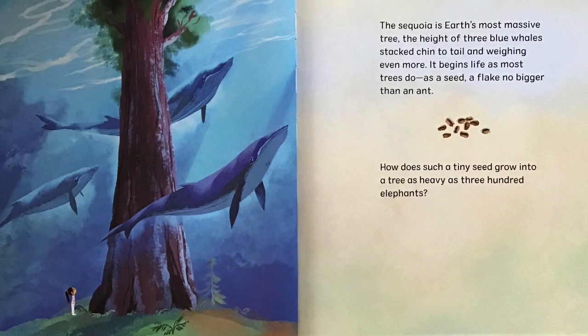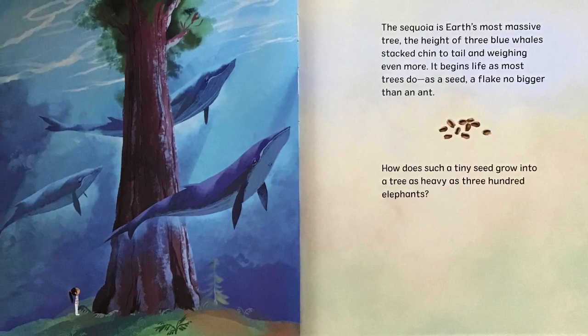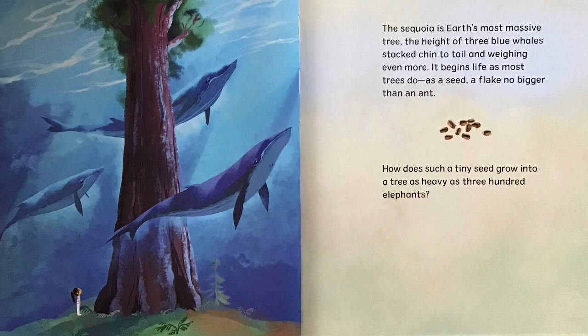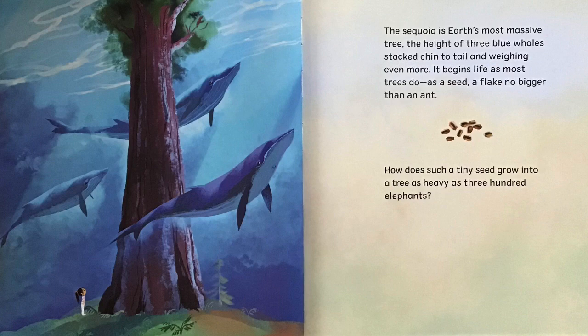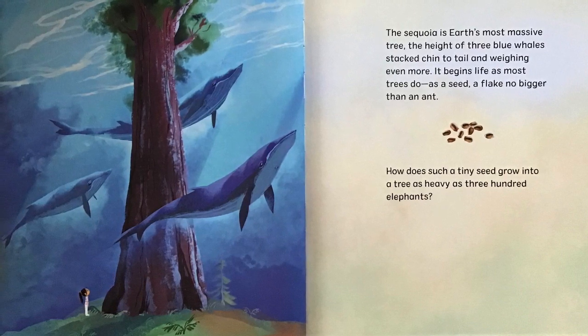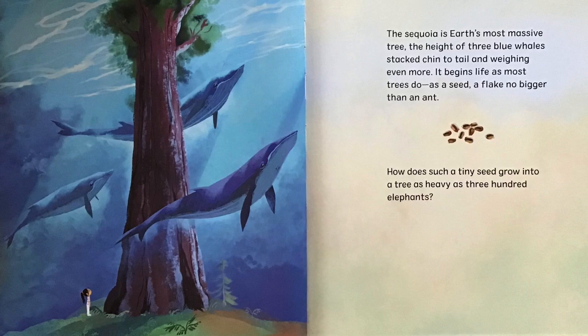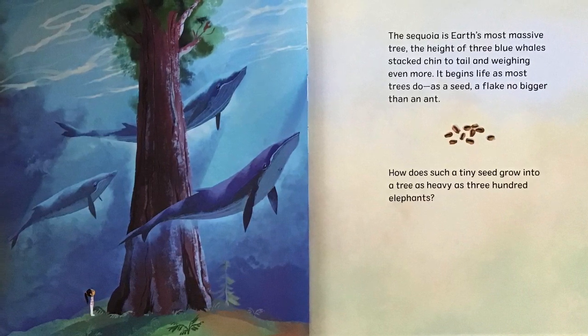The Sequoia is Earth's most massive tree. The height of three blue whales stacked chin to tail and weighing even more. It begins life as most trees do, as a seed, a flake no bigger than an ant. How does such a tiny seed grow into a tree as heavy as 300 elephants?